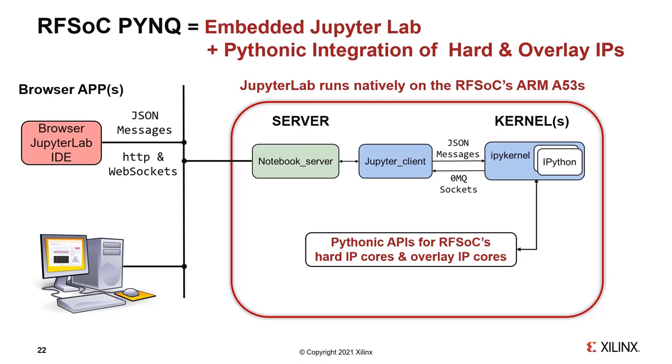Running JupyterLab natively on the RFSoC's ARM A53 processors is the first step in creating RFSoC PYNQ. The second major step is to create Pythonic APIs for all the hard IP cores found in the RFSoC itself and in the overlays loaded into the FPGA. A Pythonic API in this context means the hardware API behaves as though it were an API for any regular Python package. We've also extended Python's package installer pip so it now supports fat binaries that include software and bitstreams.